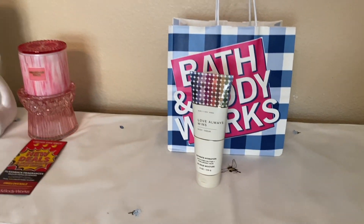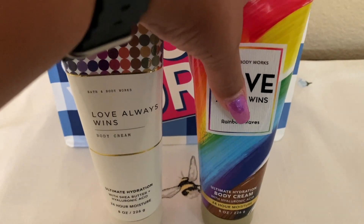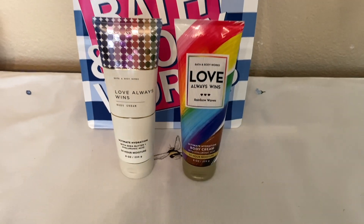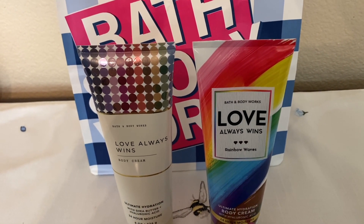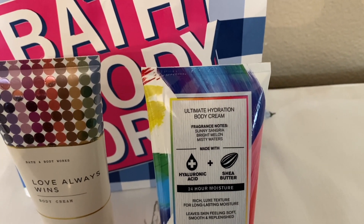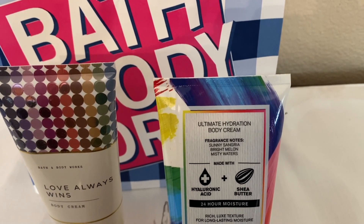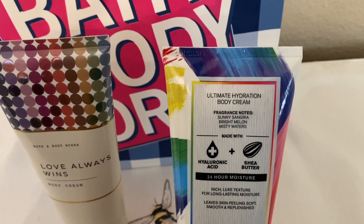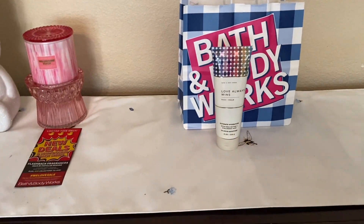I wanted to show you guys last year's Love Always Wins, which has completely different notes. What do you think of the packaging? I like both, but I'm liking how the new one is a bit more simple while still having the different colors — kind of darker rainbow tones. The older one is called Rainbow Waves body care, and it's Sunny Sangria, Bright Melon, and Misty Waters. To me that one is more prominent on the melon scent, which I actually like. Even if you don't like Cucumber Melon, you might like this one — you can definitely smell the melon in it.